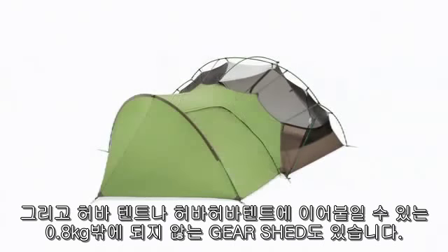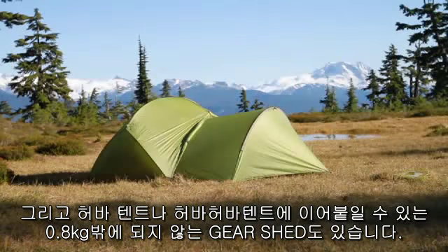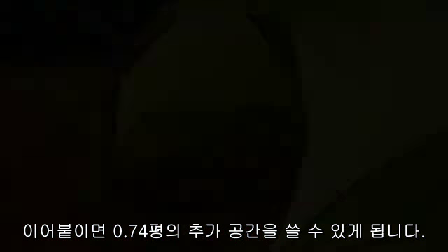And the Gearshed, an additional vestibule for any Hubber or Hubber-Hubber tent, weighing just 1 pound 12 ounces, providing an additional 26.5 square feet of livable space.